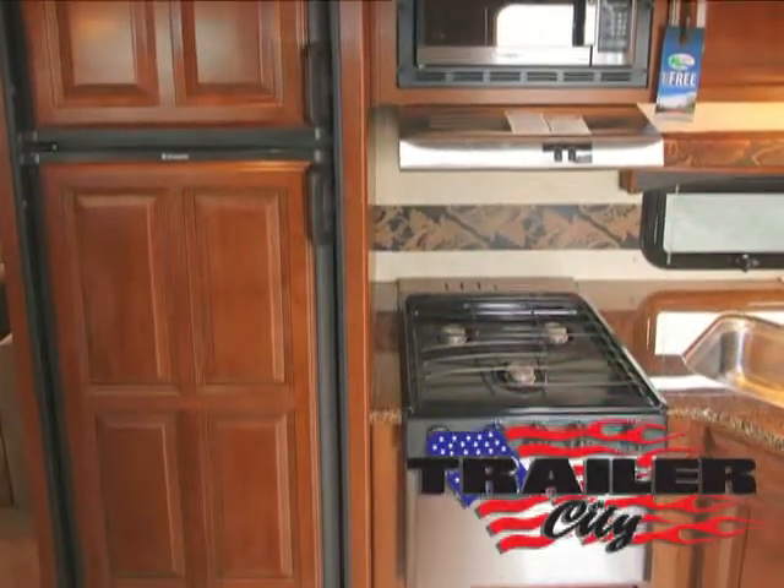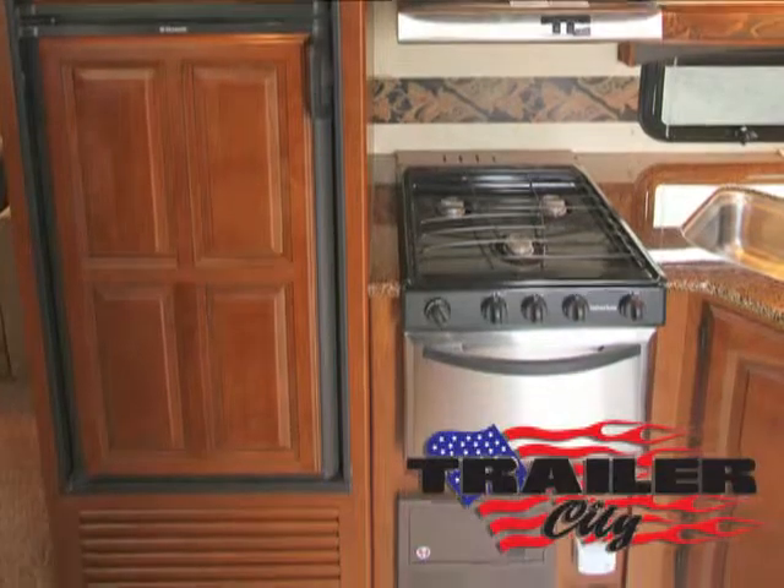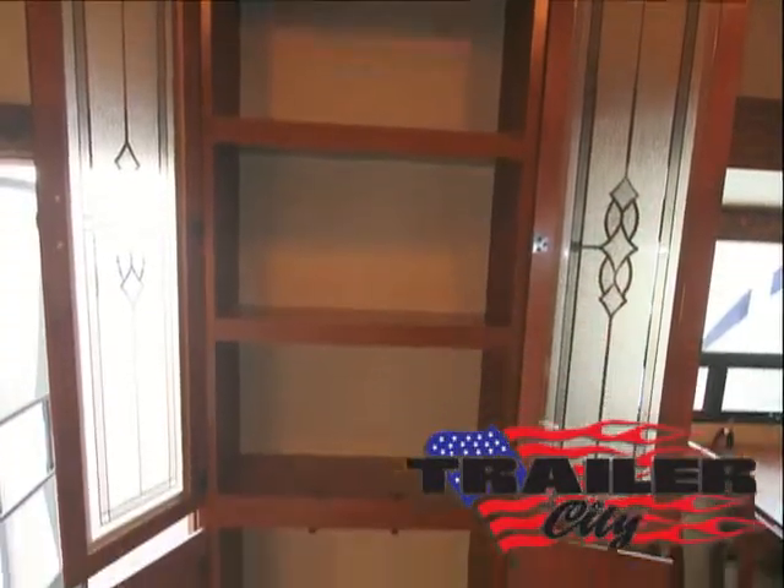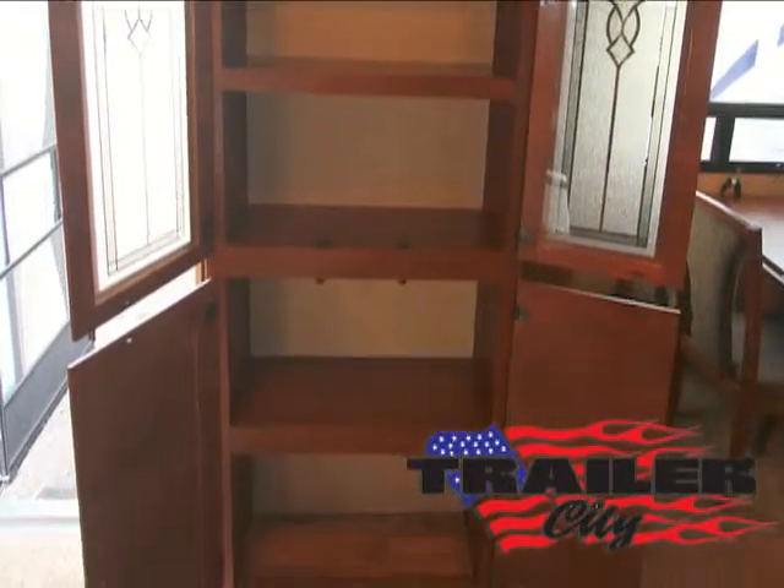It also includes an eight-cubic-foot gas-electric refrigerator, a six-cubic-foot freezer, a double bowl sink with pull-out faucet, and a huge oversized pantry — all contributing to the ease of making culinary classics that your friends and family will enjoy.